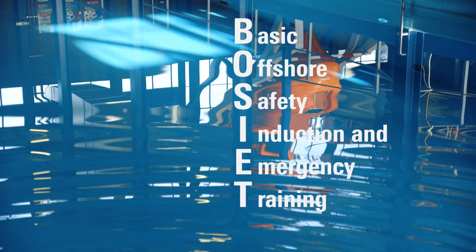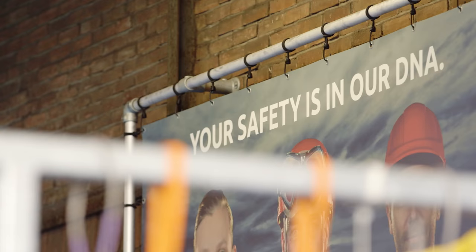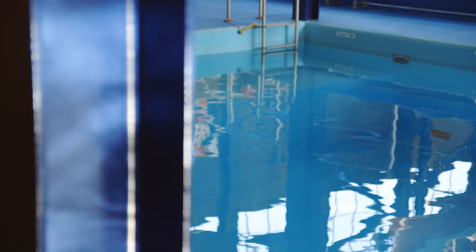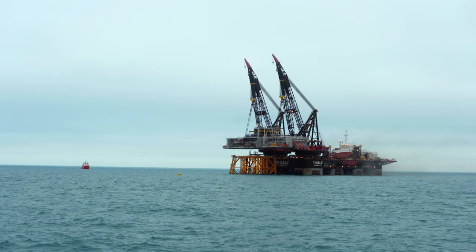Basic Offshore Safety Induction and Emergency Training is required for somebody who wants to get offshore. When you first do this training, you complete a three-day course, and the refresher course is a one-day training. The medical certificate and these trainings are renewed every four years — that's the basics that will make sure we go offshore and stay safe.